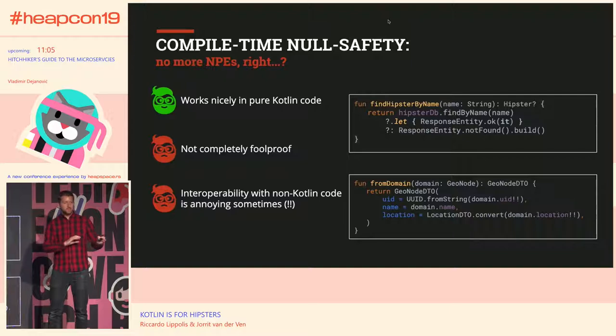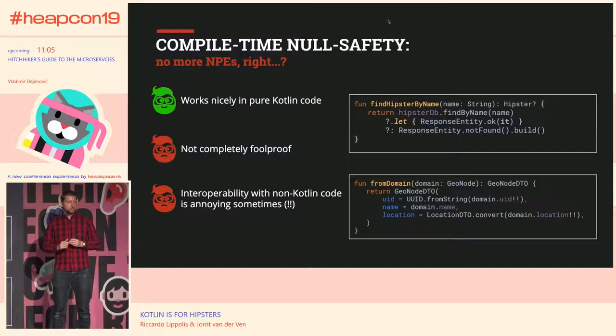In Kotlin, they basically built the whole Optional construction into the language itself. By default, you can't return null from a method. If you want to return null, you have to explicitly state that by adding a question mark behind the return type, and the compiler will verify that — your code just won't compile if you try to return null without it. Similarly, if you want to call a method on something nullable, you have to make it explicit by adding a question mark to the method call. That's called the null-safe call operator.